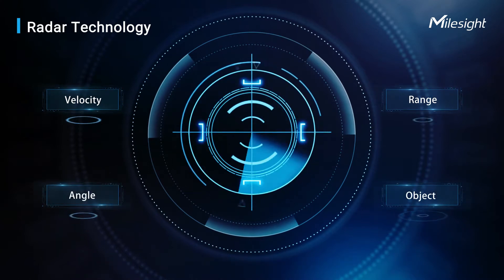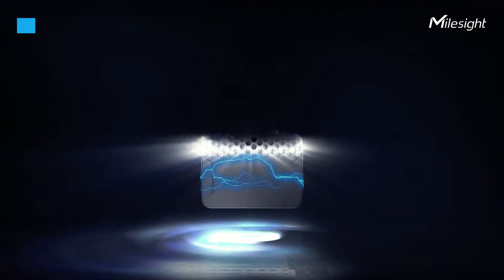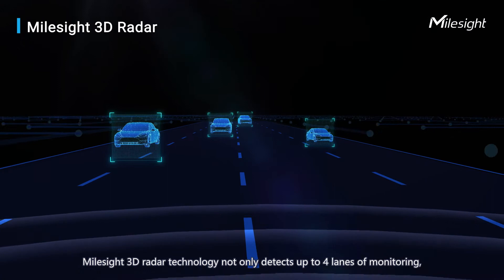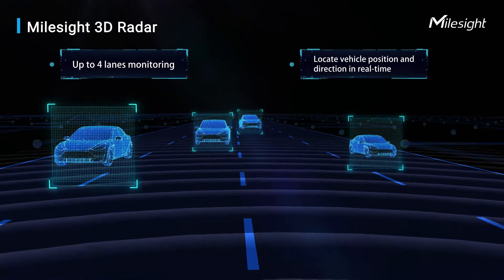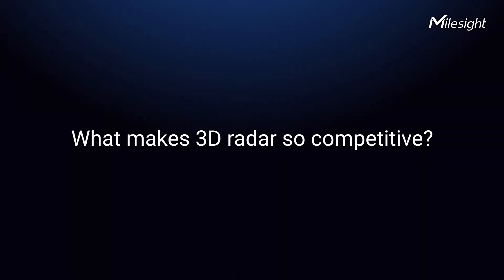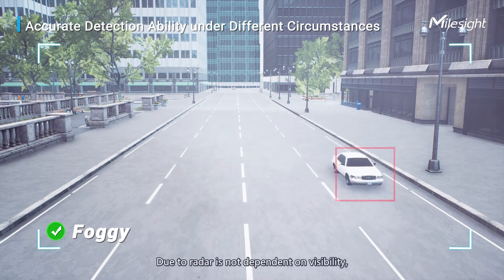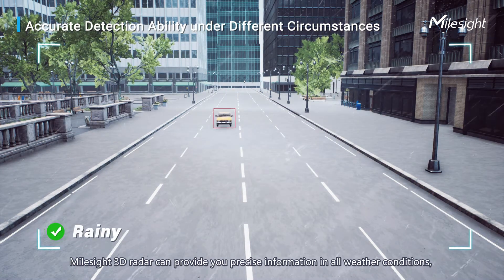What is Milesight 3D radar? Milesight 3D radar technology not only detects up to four lanes of monitoring but also locates the position and direction of the vehicle. What makes 3D radar so competitive? Because radar does not depend on visibility, Milesight 3D radar can provide precise information in all weather conditions.